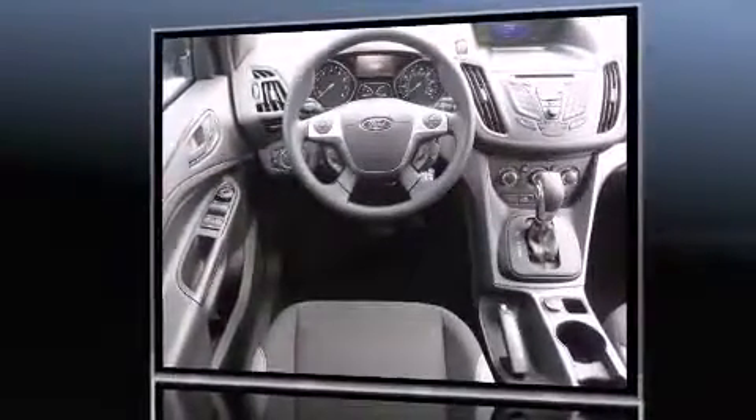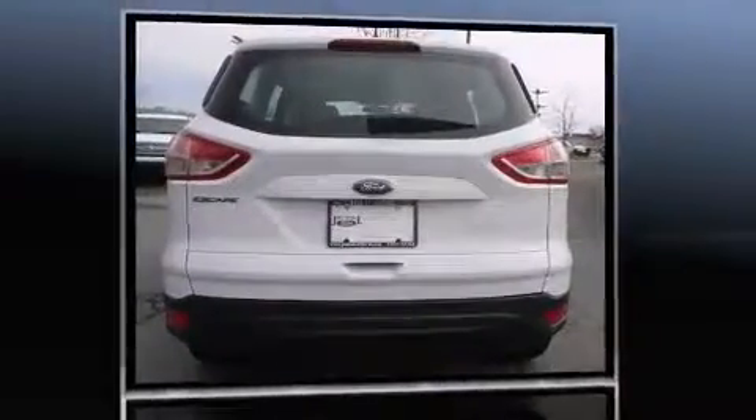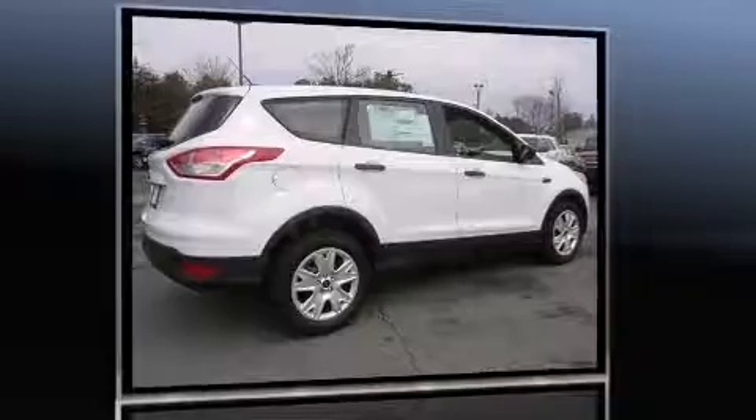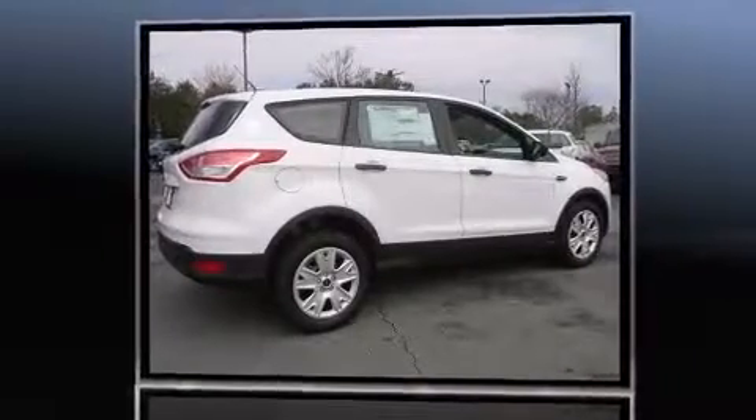Ford prioritized comfort and style by including a rear window wiper, adjustable headrests in all seating positions, remote keyless entry, and cruise control.